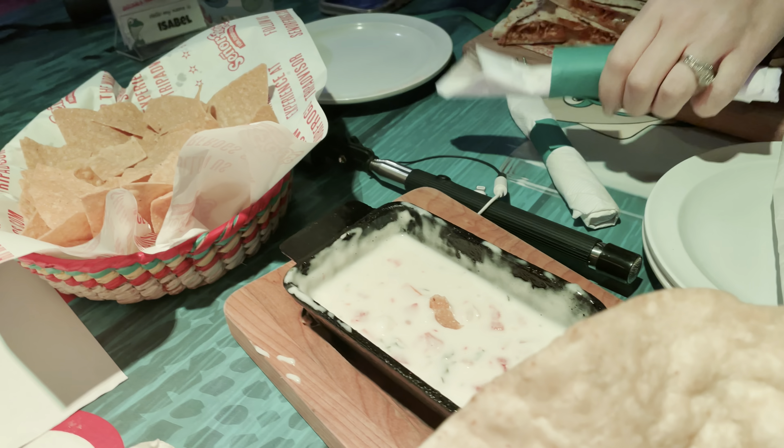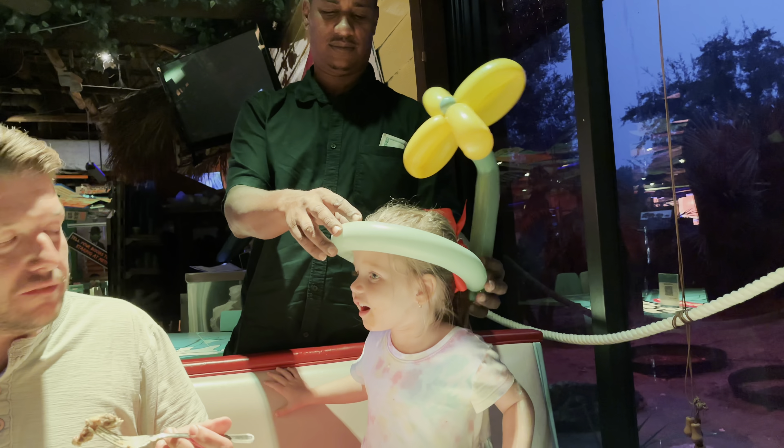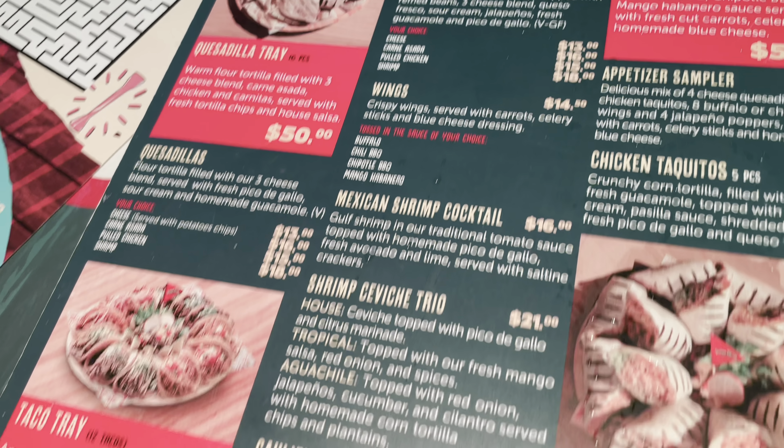At number one on our list is Señor Frogs. If you follow our channel, you know that we like a good Mexican meal. It's so colorful in here and there's so much going on — definitely a kind of place that we like. At Señor Frogs there is obviously a great menu selection. There are several things to choose from in the appetizer section, which would be large enough to feed a whole family. We also love that the wait staff dances.